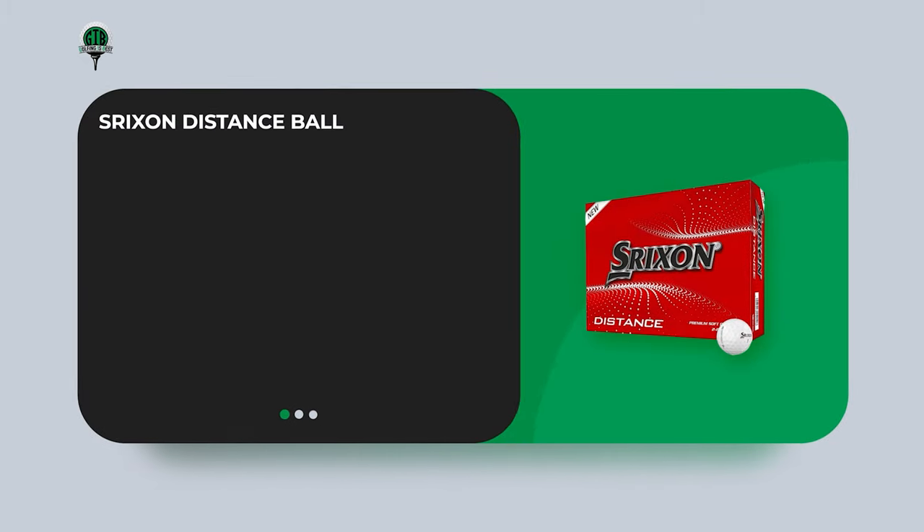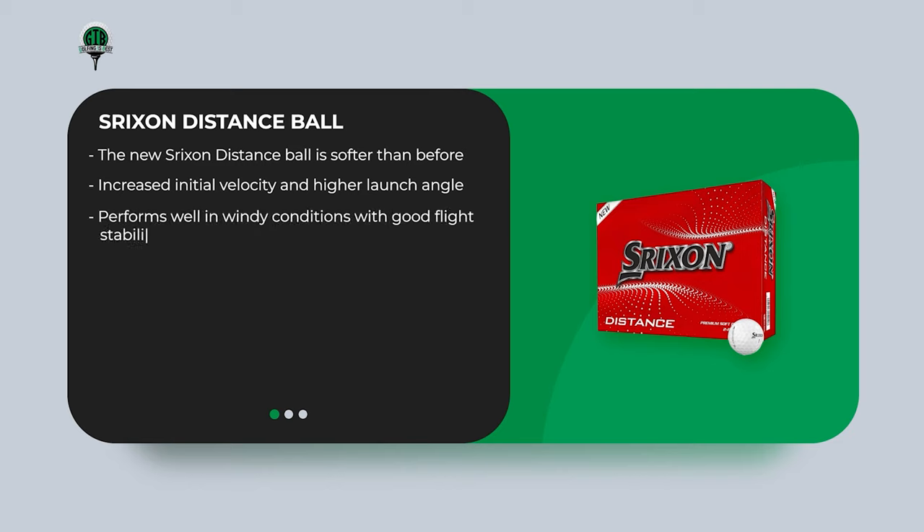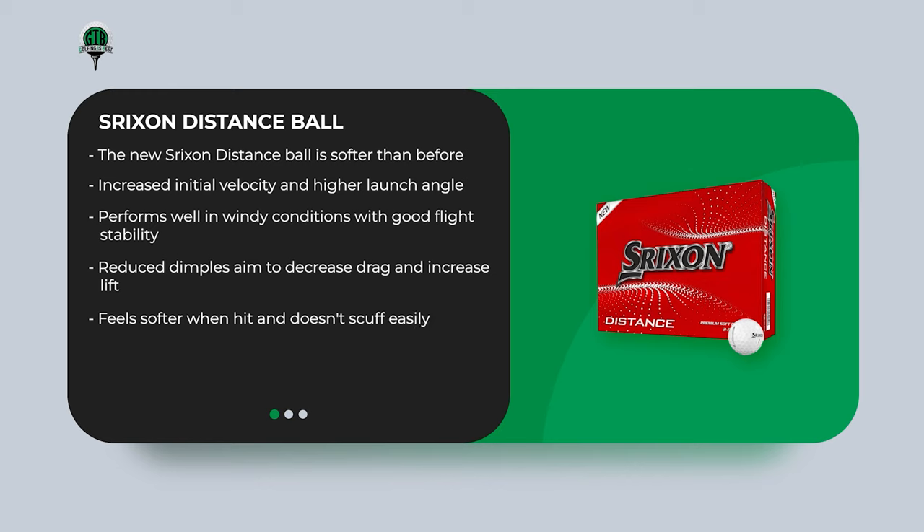The Srixen Distance Ball is softer than before and claims to go further due to increased initial velocity and higher launch angle. It performs well in windy conditions with good flight stability. Reduced dimples aim to decrease drag and increase lift. It feels softer when hit and doesn't scuff easily. It's slightly harder to control spin compared to top spin golf balls, but that's not a big issue for most golfers.